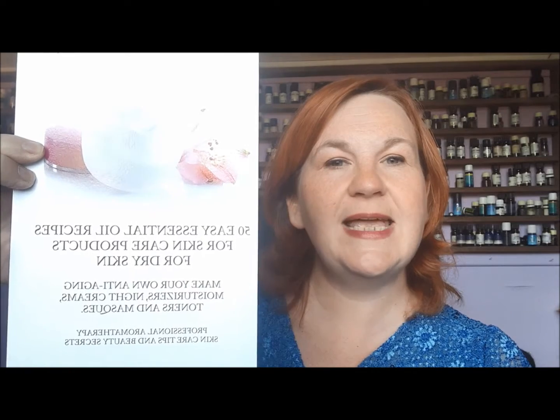This video is particularly pertinent to another one of my books: 50 Easy Essential Oil Recipes for Skin Care Products for Dry Skin. Rose is beautiful for dry skin.